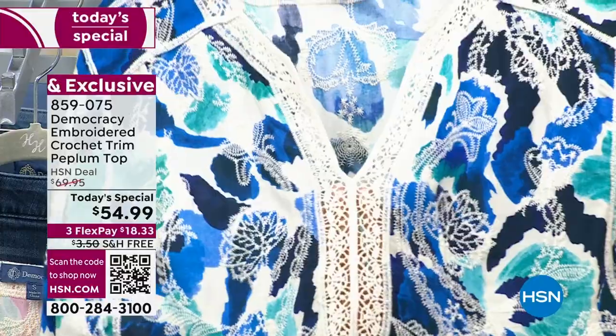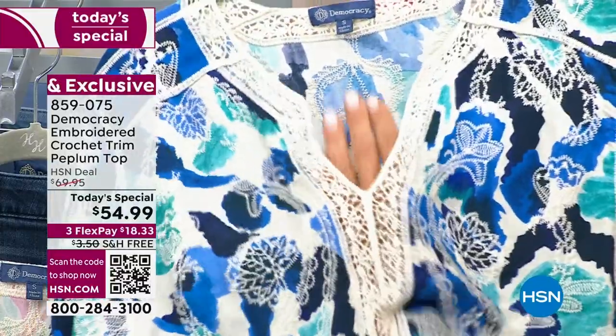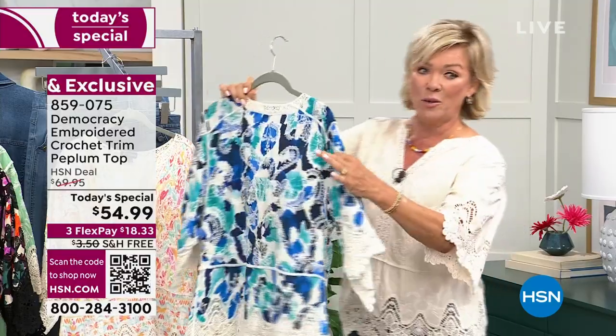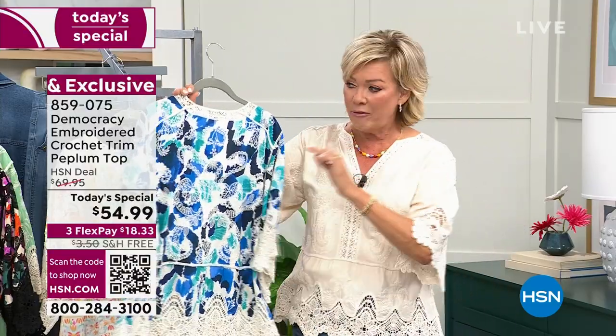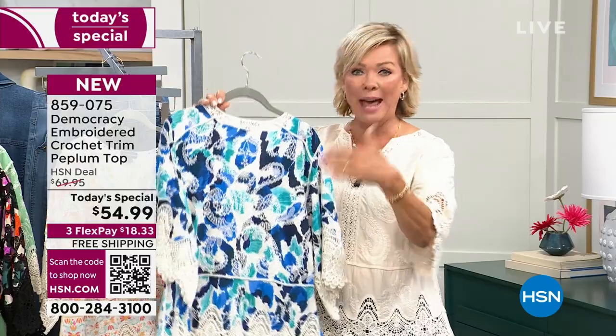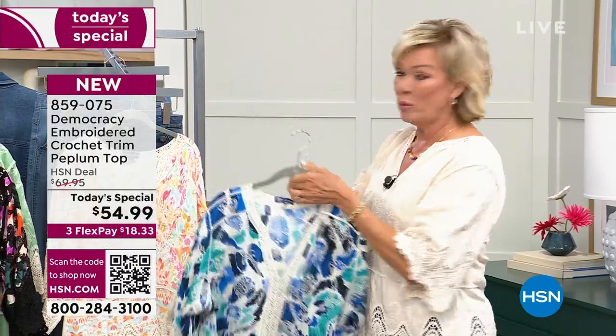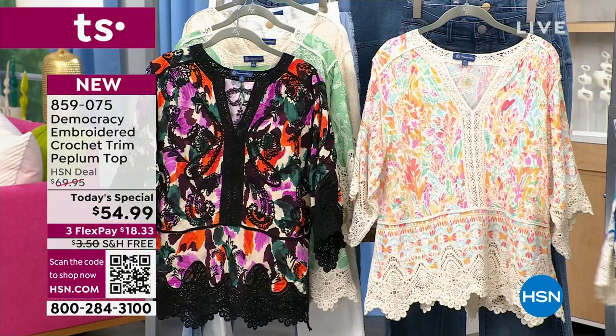So you don't have to worry about even wearing a cami. We didn't include one because you don't need one, but if you want to wear one, you're always welcome to. Every single stitch is embroidered — this isn't a pattern, this isn't a print stamped on top. That's all embroidery, and some of the colors you'll see more details than others.